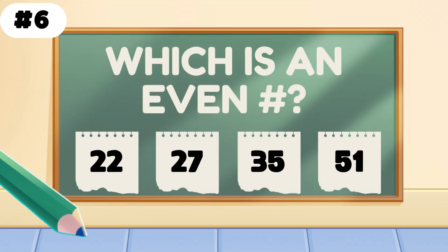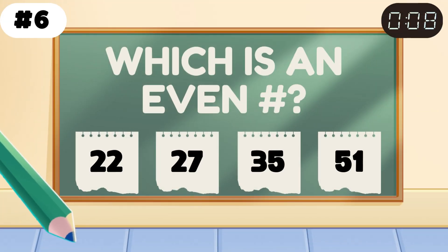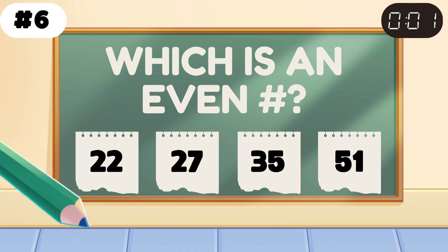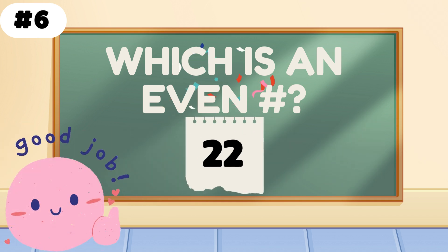Which of these numbers is even? Correct — 42 is even, and you're even more awesome.